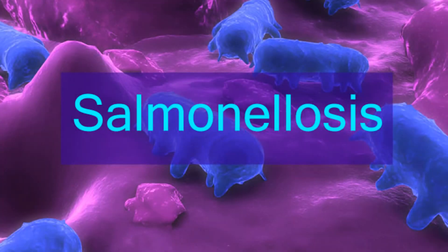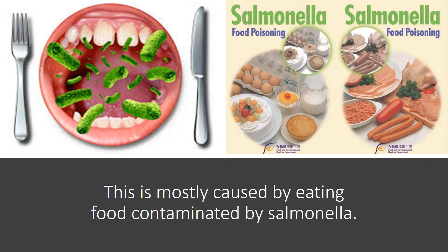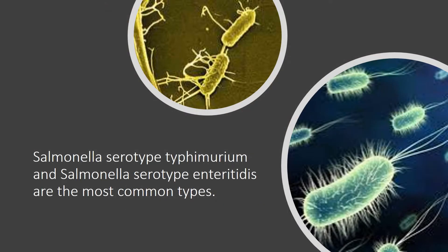Salmonellosis is the food poisoning caused by the Salmonella enterica bacterium. This is mostly caused by eating food contaminated by salmonella. Salmonella serotype Typhimurium and Salmonella serotype Enteritidis are the most common types.